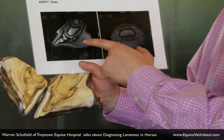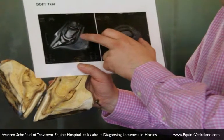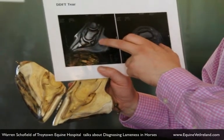What we can see here is what we call a sagittal section through the horse's foot, and we have got a white line here in the deep digital flexor tendon which is indicative of a tendon tear.